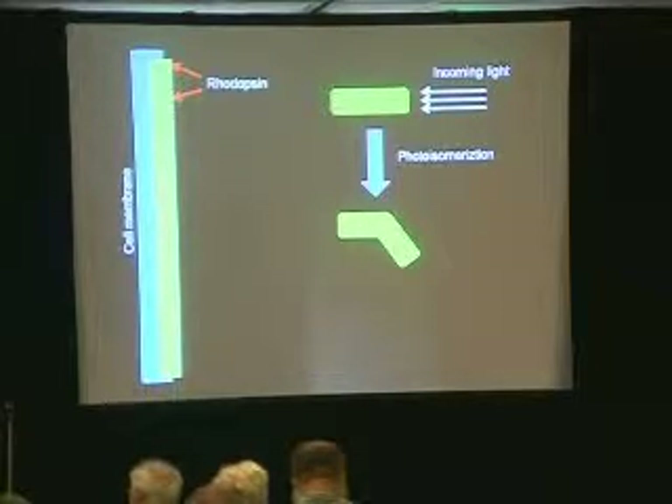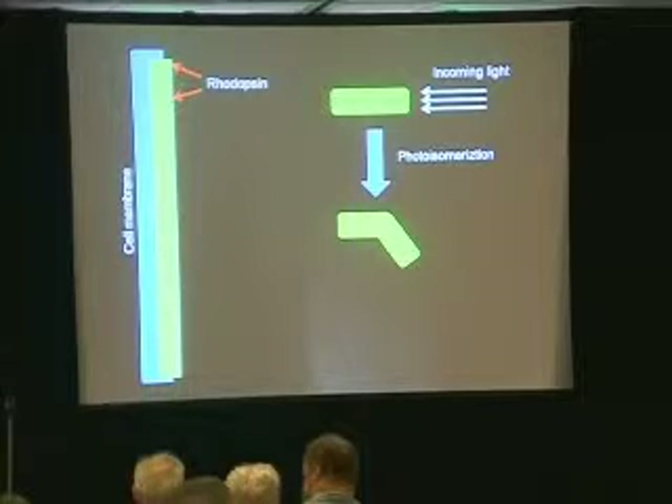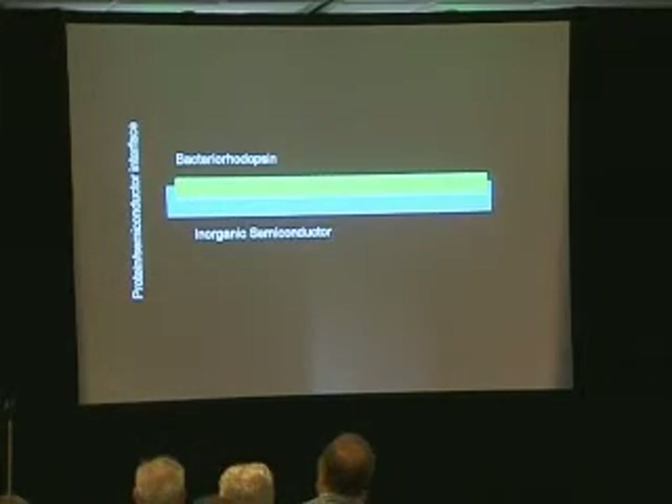It's a great system. In rhodopsin, which is a protein, incoming light hits the rhodopsin molecule. There is a shift in electron density, and this shift causes a conformational change — it bends. This is measured because the rhodopsin is in our eye, attached to the cell membrane. The cell membrane has great electromagnetic properties, and the signal is detected. It's a beautiful and very fast system.